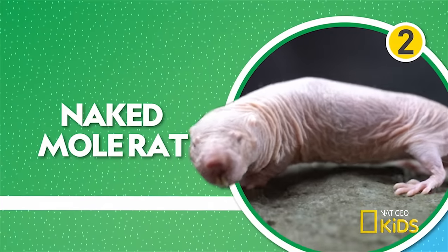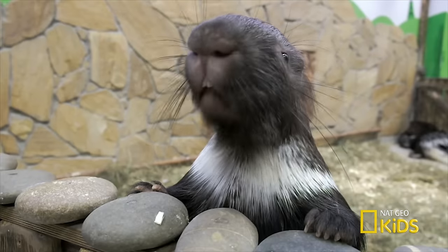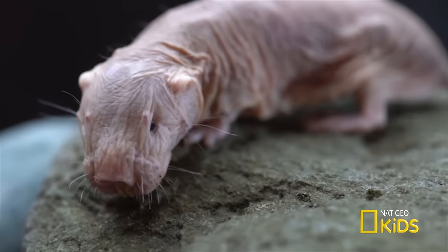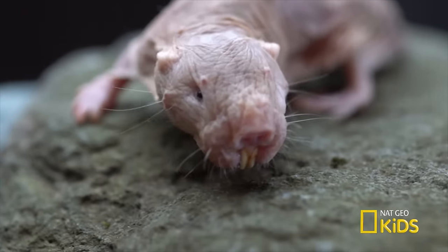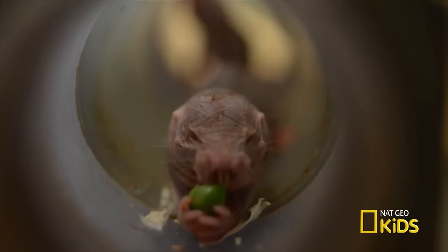Number two — despite their name, naked mole rats are neither moles nor rats. They're actually related to porcupines and guinea pigs, and they're not even truly naked — just look at those whisker-like hairs. A mole rat's incisor teeth can move on their own, working together like chopsticks.